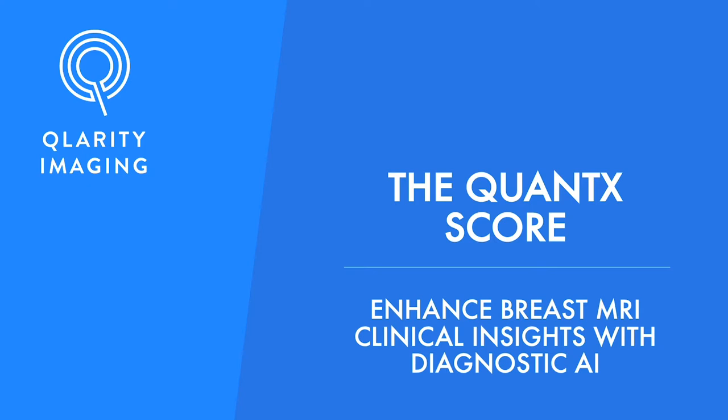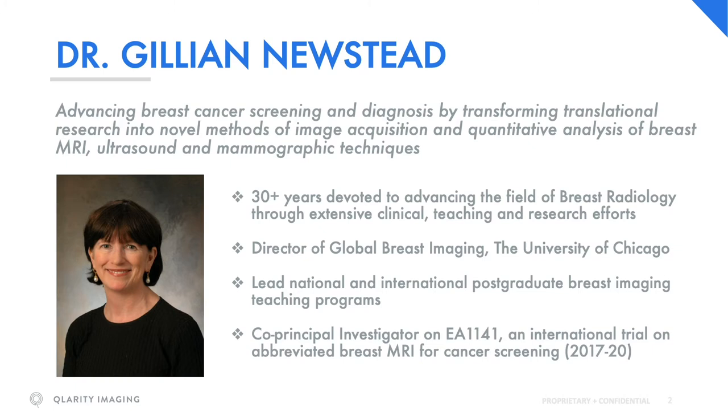Hello, my name is Gillian Newstead and today I would like to introduce an artificial intelligence reading system for radiologists called Quantex by Clarity, that provides new clinical insights into diagnostic methods that may assist radiologists reading and improve accuracy of radiologic interpretation.